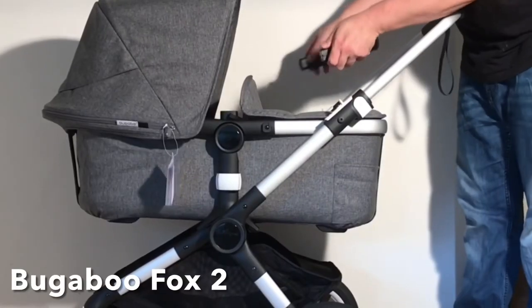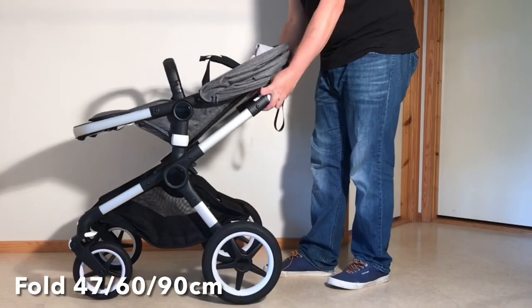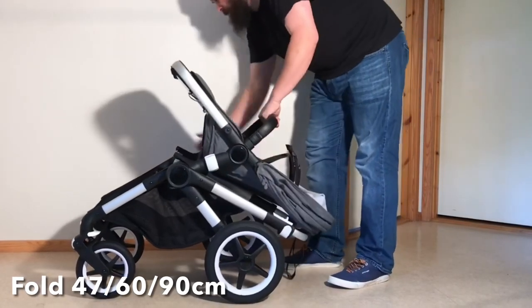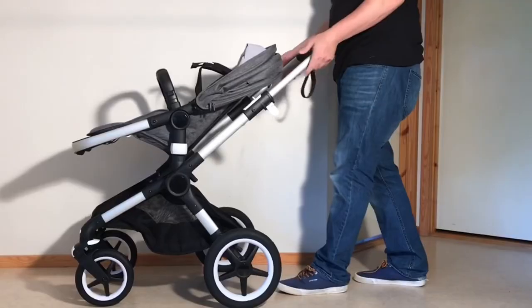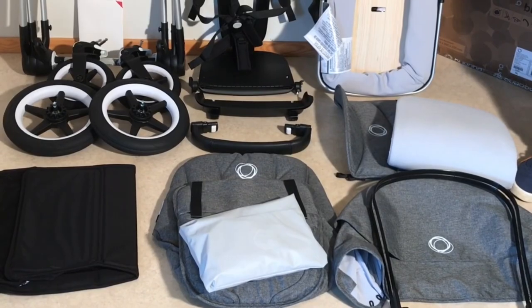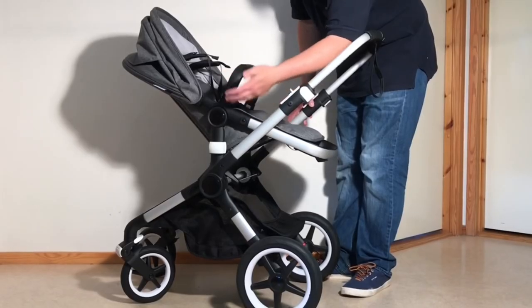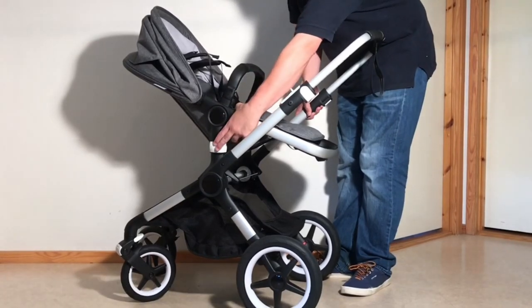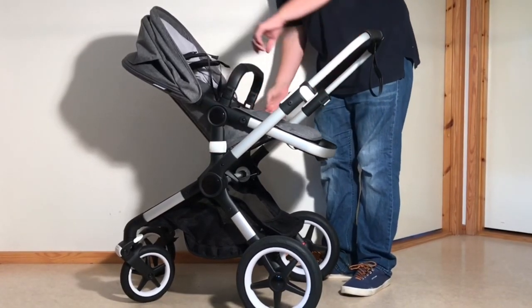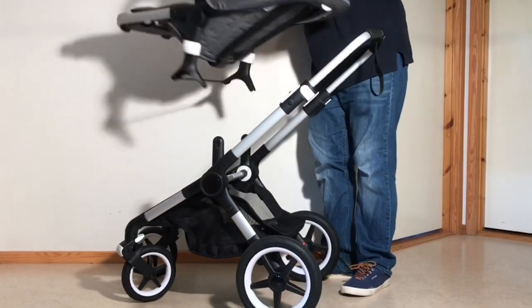So let's get into it, beginning with the Fox 2, which clocks in at 12.2 kilos when fully assembled, and folds down to 47 by 60 by 90 centimeters with the seat attached. As far as child comfort is concerned, unlike the Lynx, the Fox 2 always comes with both the seat and bassinet attachable to the same frame. Size-wise, the seat measures 102 centimeters in length and 35 centimeters in width, and will comfortably accommodate a child up until around three, maybe three and a half, before beginning to feel a tad cramped.